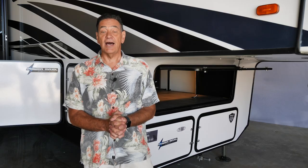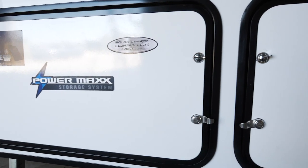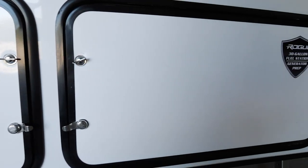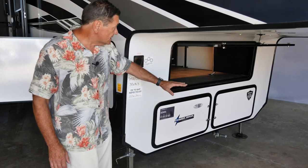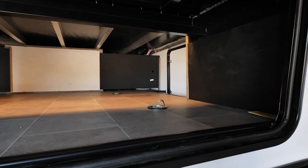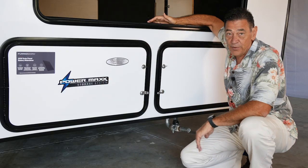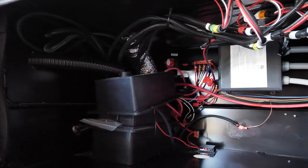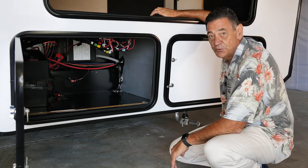One of the first things we want to talk about in this fifth wheel is the new PowerMax storage system. We redesigned the chassis so that the generator and battery compartment are below the main floor level of your fifth wheel, which allows you to have this massive storage compartment — 50% more storage than the previous version of the 351. The power of the PowerMax storage is this new large battery compartment; you can put up to eight batteries in it and have a true off-grid toy hauler.